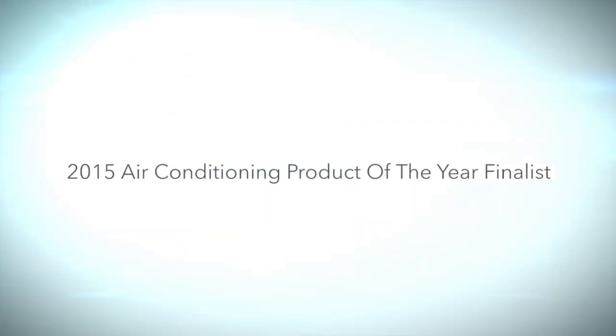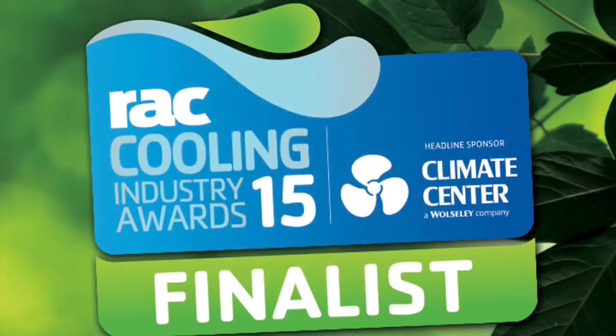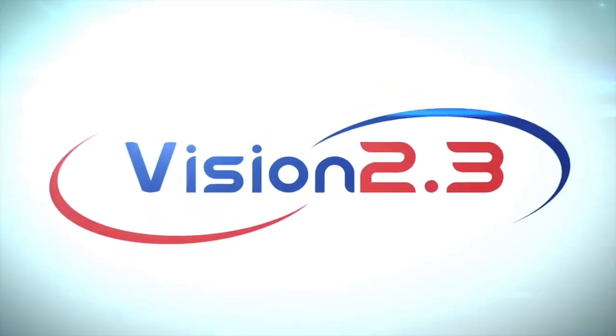2015 air conditioning product of the year finalist. To find out more about the Vision 2.3, go to powermatic.co.uk.